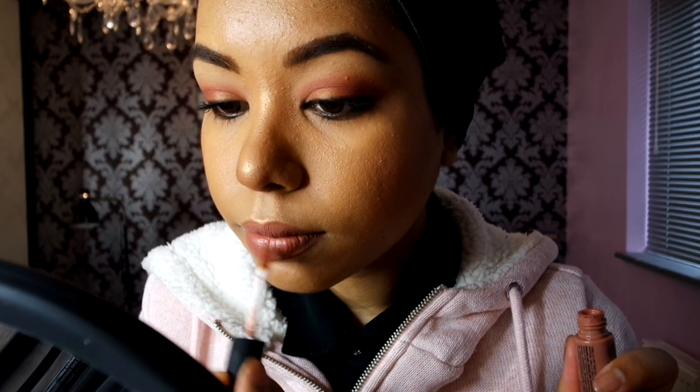Then I'm going to use the MAC pencil in the shade Cork — this pencil I use because it kind of contours the lip and adds a bit more definition. Next up I'm going to use theBalm Cosmetics liquid lipstick in Reliable — it's a nice brown shade, perfect for everyday wear. I'm also applying NYX lip cream in the shade London, just to add a bit more lighter color in the middle.